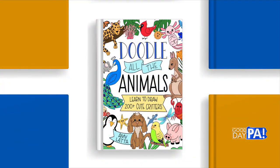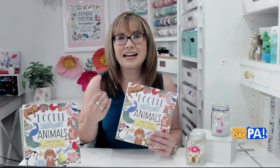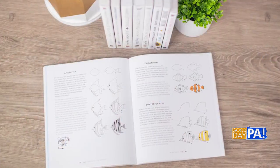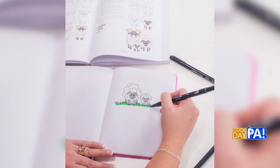Why animals? You could have done any sort of theme for this book. Well, when we were creating Doodle Everything and trying to decide what to include — my publisher and I — it got really hard because there were so many animals I wanted to include but just didn't have space for. And when I would teach workshops and go out on the book tour, people would say, is there an axolotl in the book? Is there a kangaroo? Is there a capybara? And there wasn't because they couldn't fit.